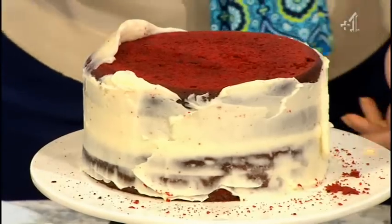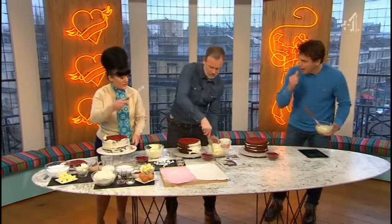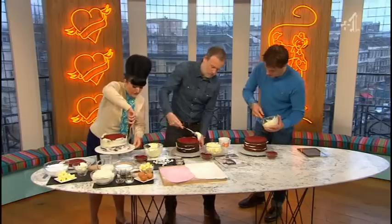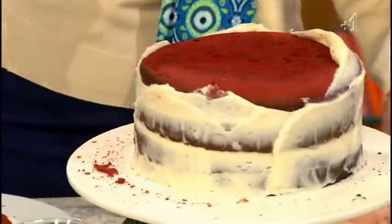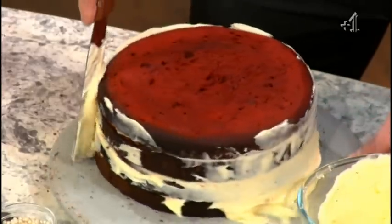So what we're doing on the edge — you just pretend you're doing the grouting in your bathroom. I'm Scottish, I do my own grouting! All the way around — this is called a crumb coat. We want a really thin scrape of buttercream, a really thin, very thin scrape. That'll seal all the crumbs in and stop our finished cake having red bits all over it.